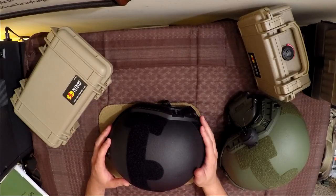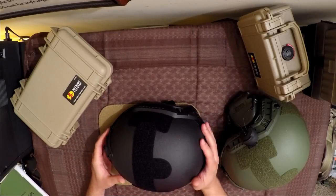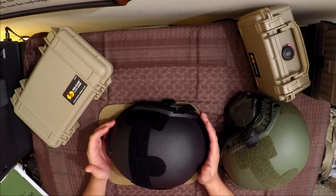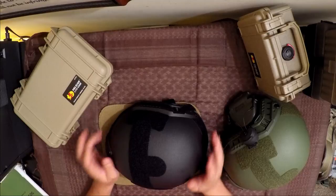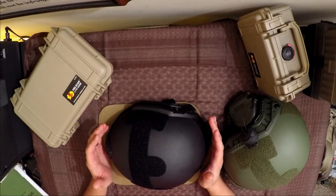Basically what they're saying is this will defeat some pistol threats. There is no helmet I know about on the market right now that is affordable and easy to get that's going to stop a rifle threat. So let's dispel that right now. These may be called bulletproof helmets, but they're more like bullet-resistant helmets.